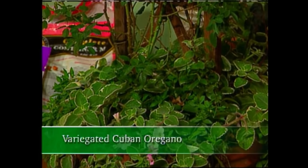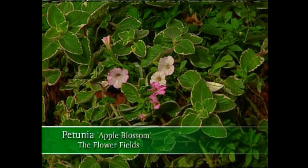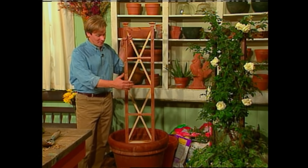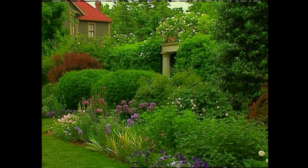I underplanted it with variegated Cuban oregano and that wonderful little apple blossom petunia. Just goes to show you, you don't have to have a garden to enjoy climbing roses — you can grow them in a container on your patio or terrace. I really enjoy experimenting and trying new ideas and combinations of plants.